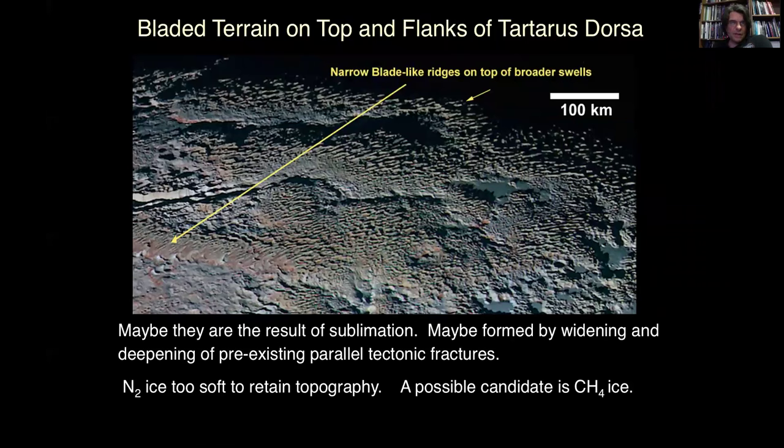Similarly, we have the famous bladed terrain — also called the snake-skin terrain. This region is primarily made of methane ice, and you see the snake-skin texture. The slopes associated with them are very steep and we're not really clear on how this structure comes about. We have a number of very speculative ideas about where they came from — something I'd highly recommend you tune in to hear more about in a few days.